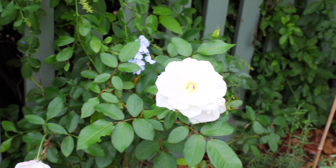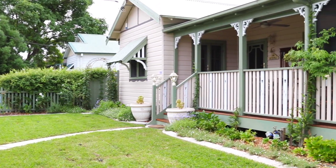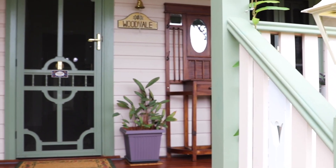This property is beautifully positioned right in the heart of Richmond. It's so close to restaurants, shops, cinemas — anything you like.